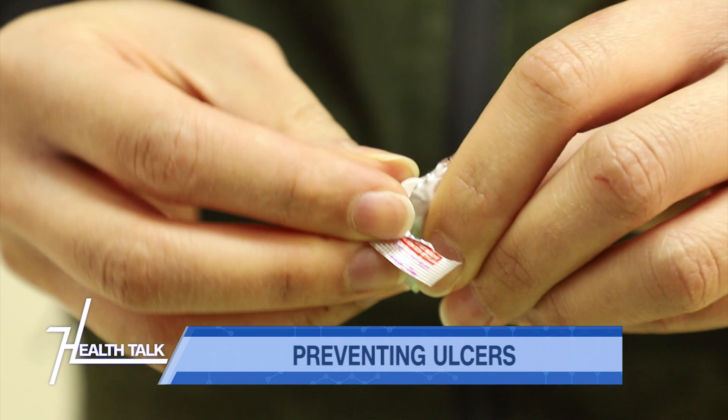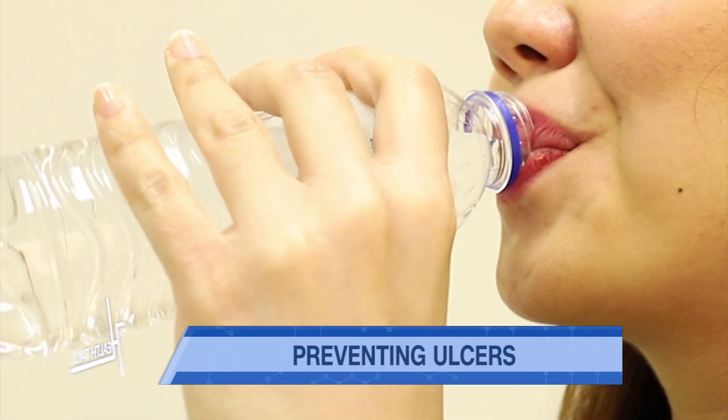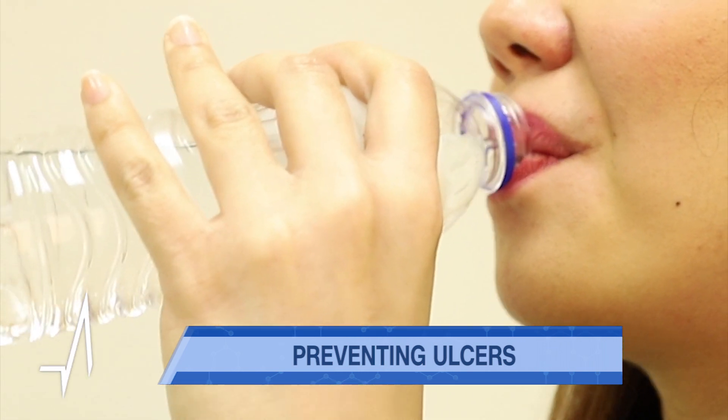You're watching MedTalk Health Talk on CNN Philippines. It's very difficult to prevent an ulcer caused by an H. pylori infection. However, there are ways to reduce your risks, and that includes limiting pain medicines or non-steroidal anti-inflammatories.